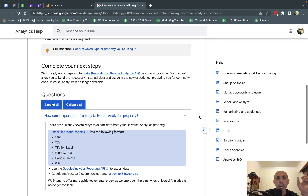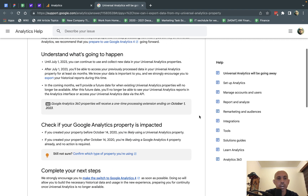In the next few months, Google will announce how much longer than six months the data will be available. They might change the dates, because a lot of people freaked out about Universal Analytics going away.